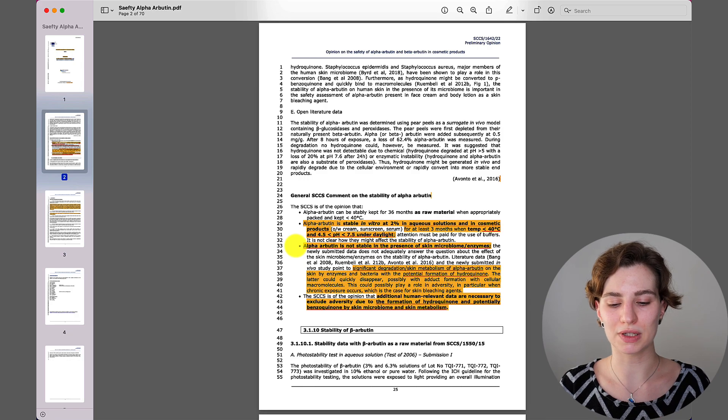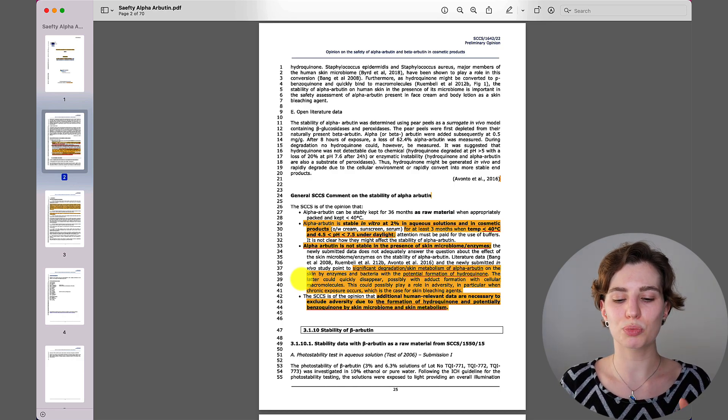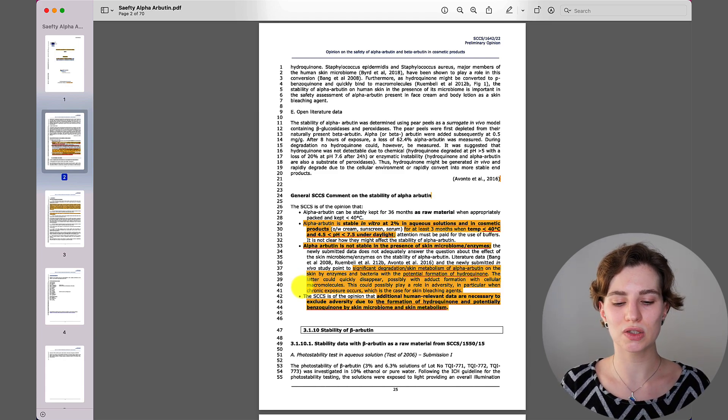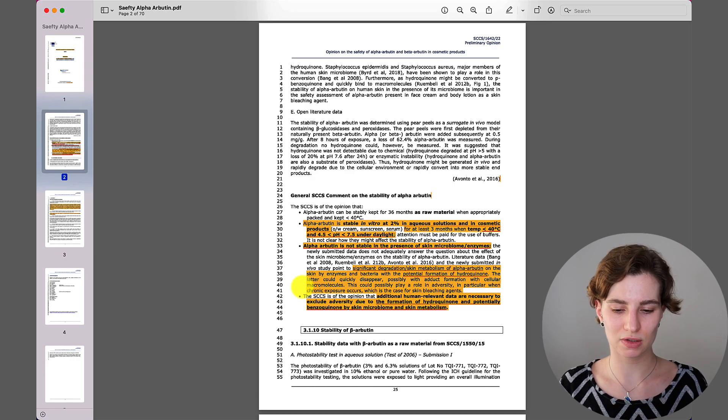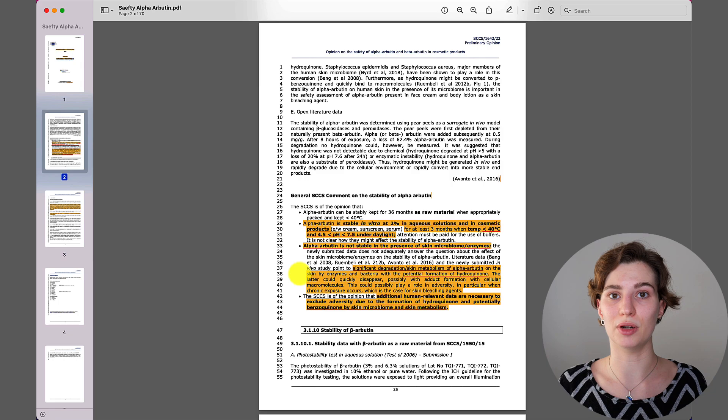Alpha-butin is not stable in the presence of the skin microbiome and enzymes, since it significantly leads to degradation. Skin metabolism of alpha-butin by enzymes and bacteria results in the potential formation of hydroquinone. The latter could quickly disappear, possibly with adduct formation with cellular macromolecules. This could possibly play a role in adverse effects, particularly when chronic exposure occurs — which is the case for skin bleaching agents. So once you apply alpha-butin to the skin, it doesn't necessarily stay as alpha-butin; it can potentially form into hydroquinone, which is a bleaching agent.